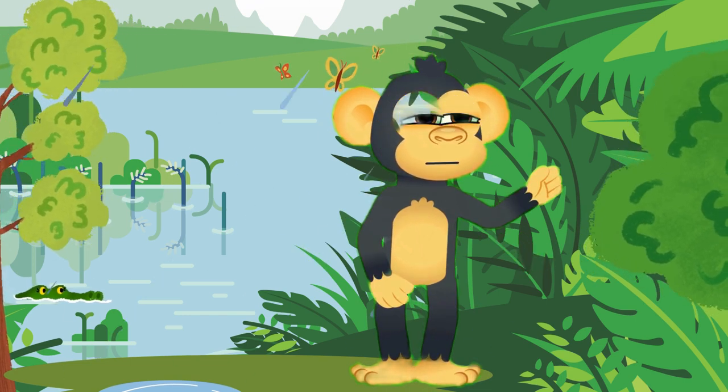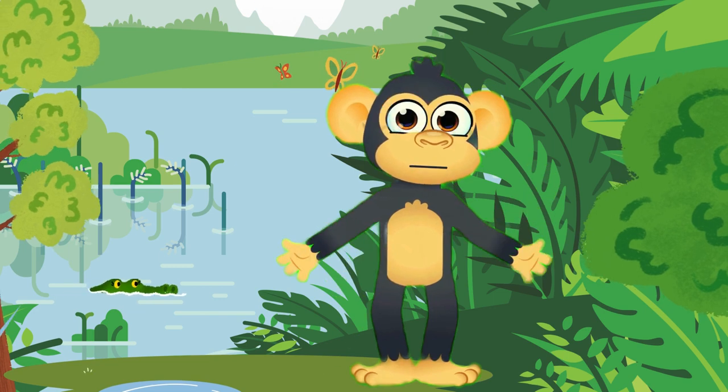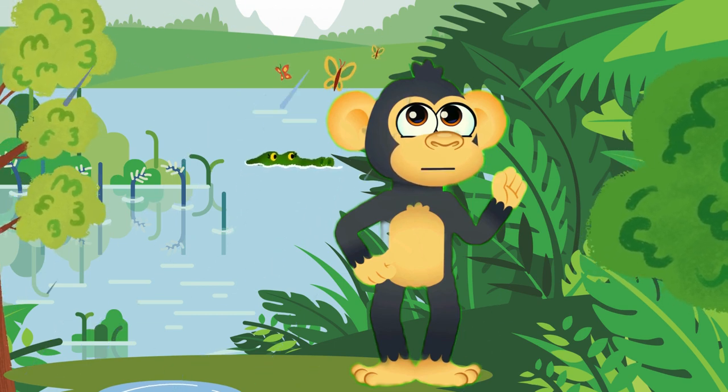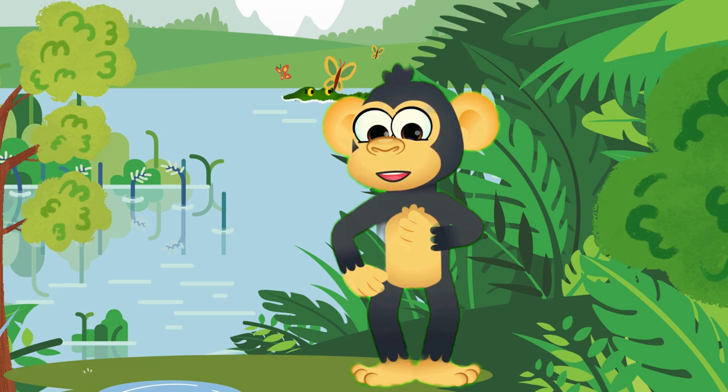Hey there, Young Nature Enthusiasts! Welcome to our exciting journey into the heart of the rainforest. Today, we're going to uncover the mysteries of three amazing creatures: the jaguar, the toucan, and the tree frog. Get ready for a wild adventure filled with fascinating facts.